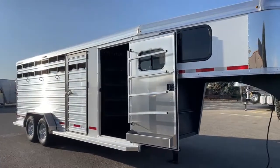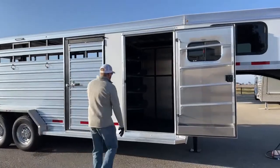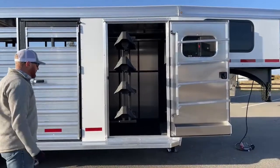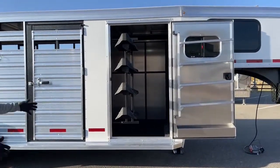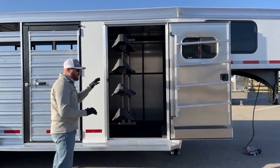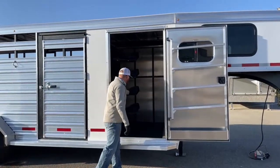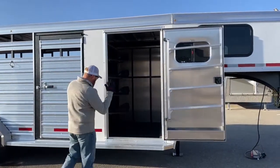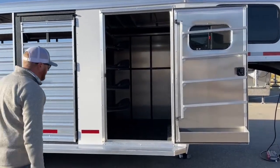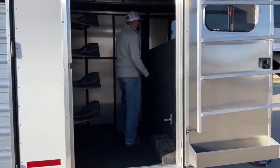So the front dressing room here — straight wall. You have a swing-out saddle rack, four tier. It's really handy when you're getting saddles on and off, not having to crawl into the tack room. It swings in and swings out of the way for you. It still gives you a good clear path to get into that front dressing room if you need to, even when the saddle racks are swung out or swung in.